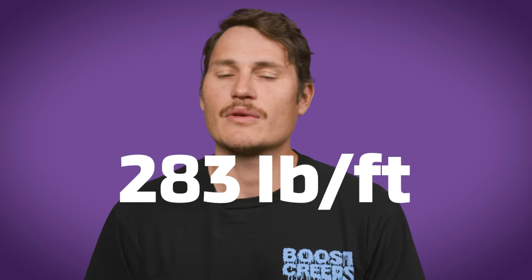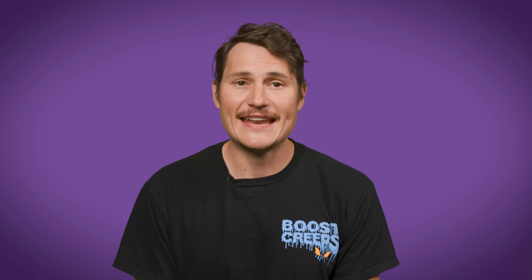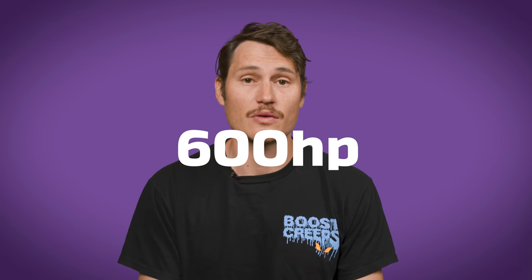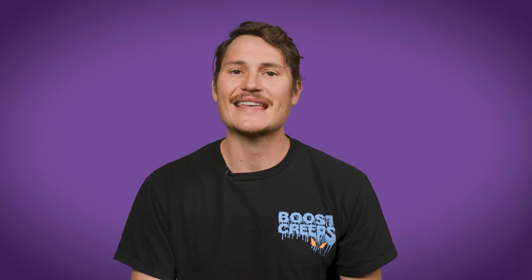From the factory, the VG30DETT made 300 horsepower and 283 pound-feet of torque. During its heyday in the 90s, it was common knowledge that more power could be squeezed out of it: add a hundred horsepower with simple bolt-ons, break 600 horsepower with bigger turbos, intercoolers, injectors, and a revised ECU. Add forged internals like pistons and rods, and you can get close to a thousand horsepower before the crank reaches its limit.